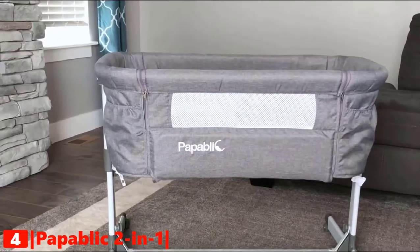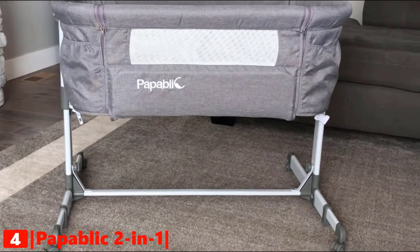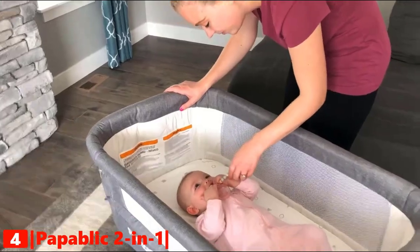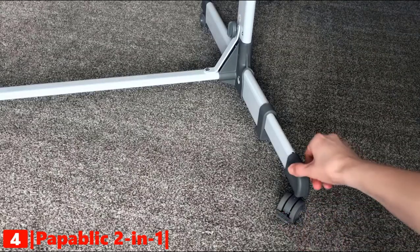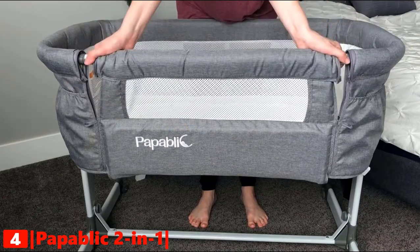Up next in fourth place is the Papablet Bedside Sleeper and Standalone Bassinet. This upgraded structure is designed to be more stable for your baby from birth to five months old. Keep your baby close as the bassinet easily glides from room to room, and use the brake locks to secure it in place at night. The bassinet can also be turned into a bedside sleeper.